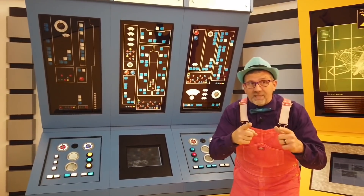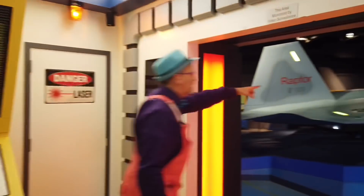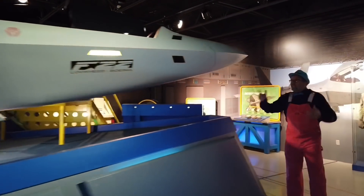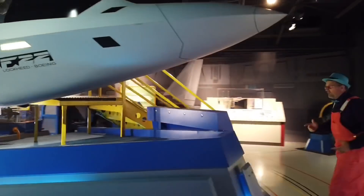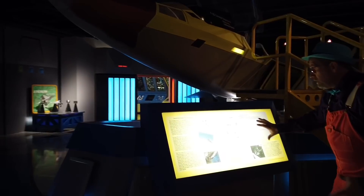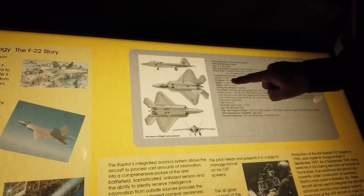Everything here is interactive, which means you can play with it. All this information — you can learn it here at EAA. This whole museum is meant for you to learn and find out all the cool stuff. Like this vehicle was 62 feet long and had a wingspan of 44 and a half feet.